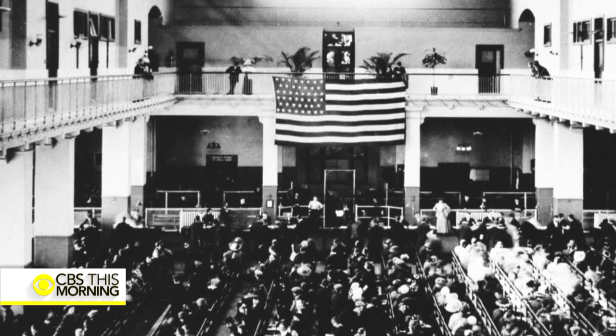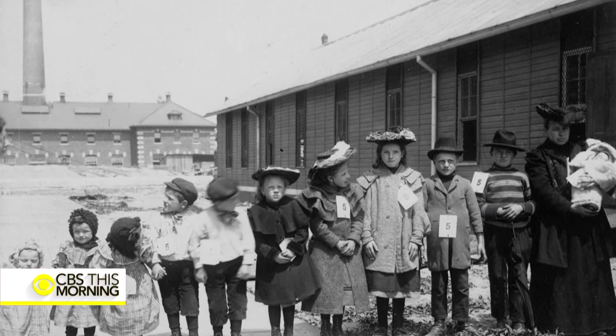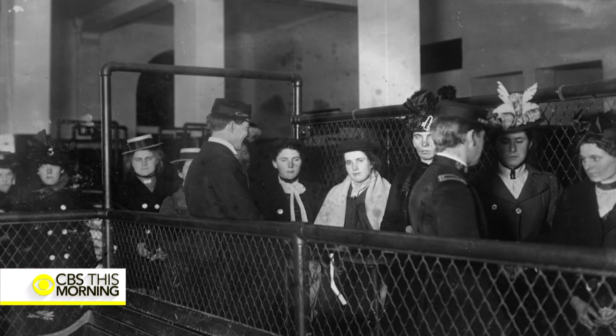Ellis Island is important to American history because immigration is important to American history. Historian Kenneth C. Davis: One in three Americans is descended from somebody who walked through these halls. It's an astonishing idea. But history is not about dates and battles and speeches. It's about real people doing real things.